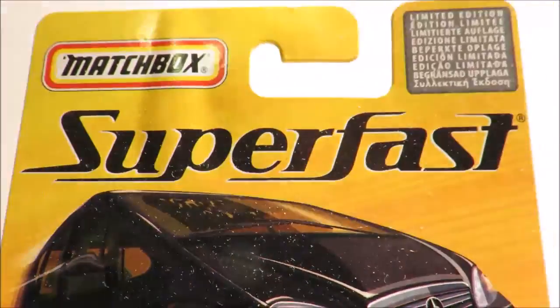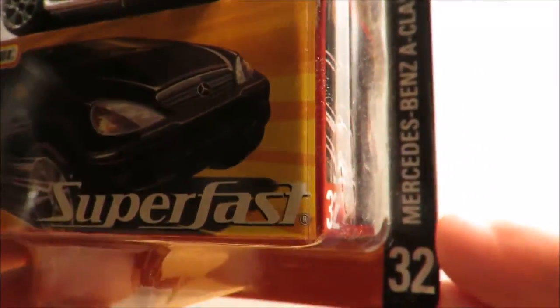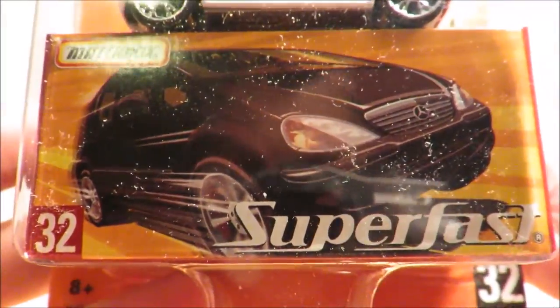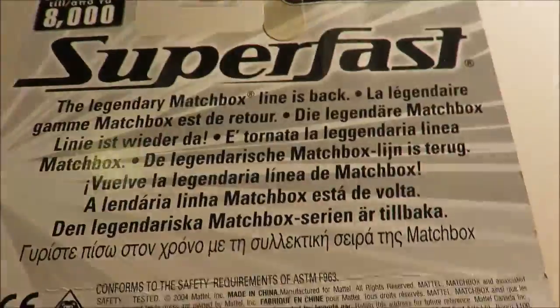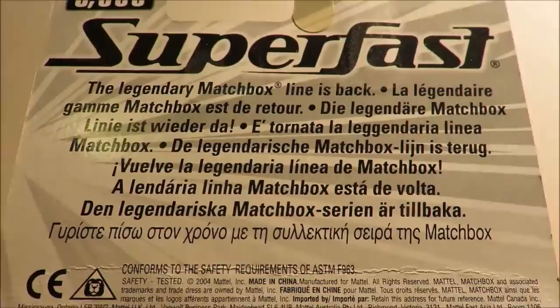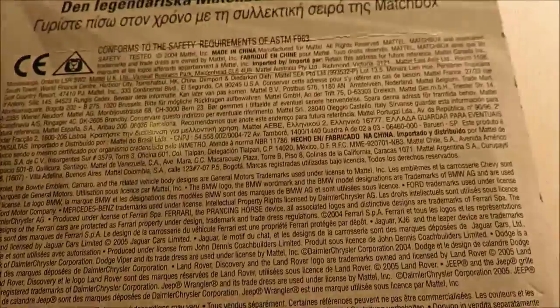First up is this Super Fast Mercedes-Benz A-Class, that's number 32. Looks very, very nice — good to get these alternative models, things that you just don't see in the package these days. This is on a rest of world card, limited to 8,000 pieces. I've got a lot of learning to do about this line, but it's fun getting a few of these models pretty cheaply.